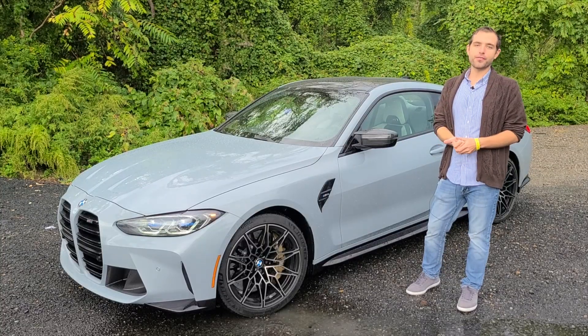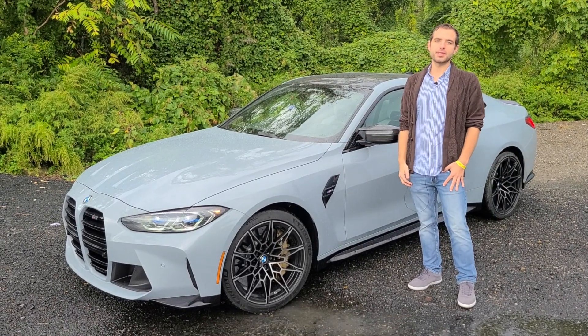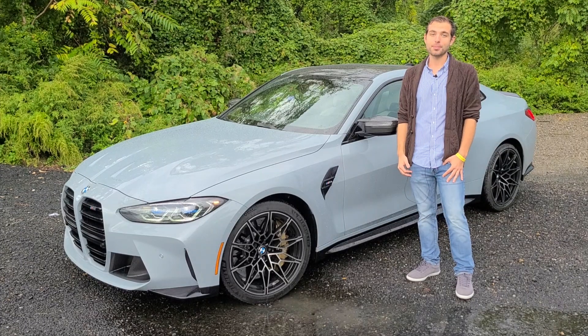Audi hasn't offered a manual transmission since the 2019 Audi A4. Ever since then they stopped, and Mercedes hasn't in quite some time. So if you want a brand new German performance car with three pedals, the M4 and the M3 are your only options right now.